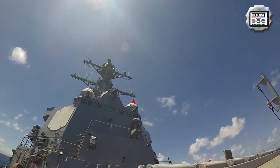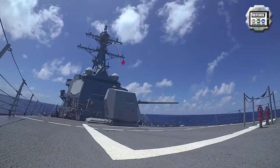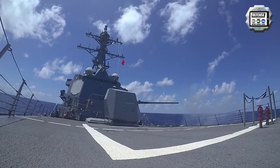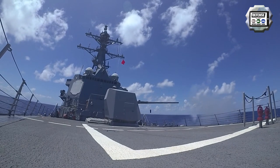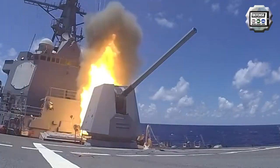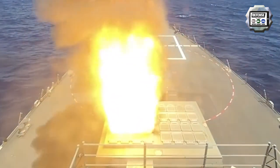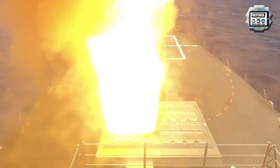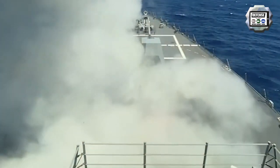The Standard Missile 2 family was developed to provide air and cruise missile defense as part of the Aegis combat system on US Navy ships. The SM-2 Blocks 2, 3, and 4 each use semi-active radar homing and have a blast fragment warhead with a radar and contact fuse. It has a firing range from 74 to 167 km.